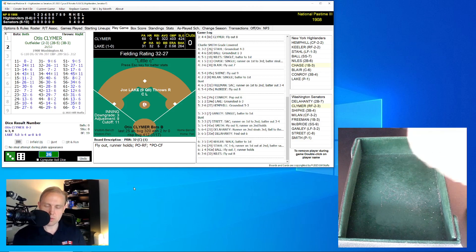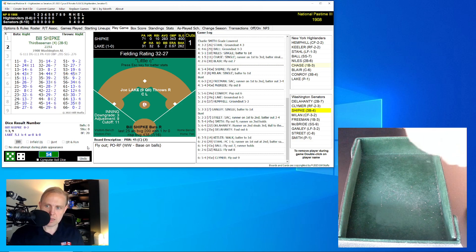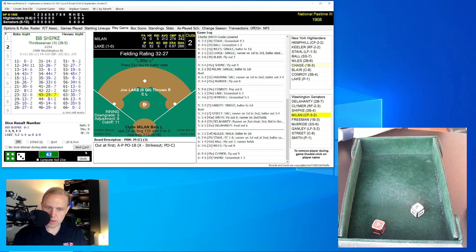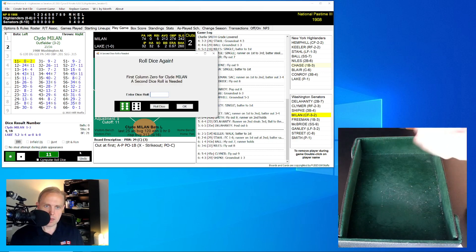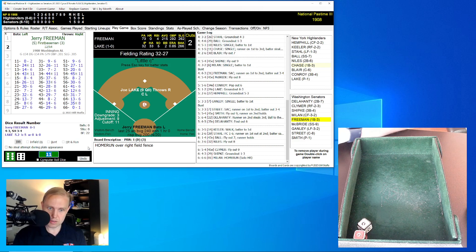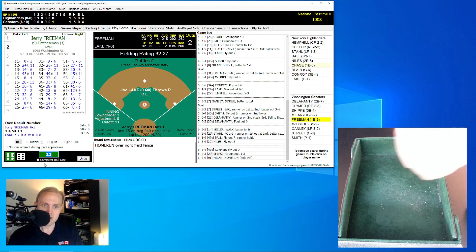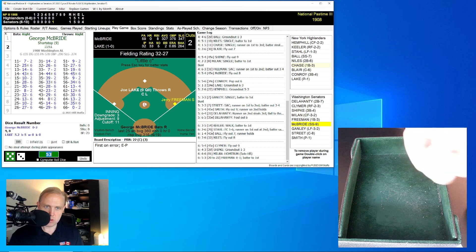Niles — who's the forerunner of Babe Ruth — unable to get it done there. Otis Clymer rolls a 54 for a 45 — fly ball to right field, Keeler has that. One away. Bill Shipka rolls a 43 for a 29 — comebacker to Lake, who makes the play, throws to first. Two away. Clyde Milan rolls an 11 for a zero, then a 66 for a one — and that is a home run for Milan! That ties the ball game at one here in the bottom of the sixth. Both teams with five hits, only one error in the ball game — that error by Joe Lake.